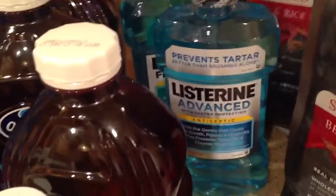The Listerine I got from King Cullen. These were on sale for $4.49, we had a dollar off coupon which doubled to $2 off, which made those $2.49 per bottle. So that was not a bad deal.